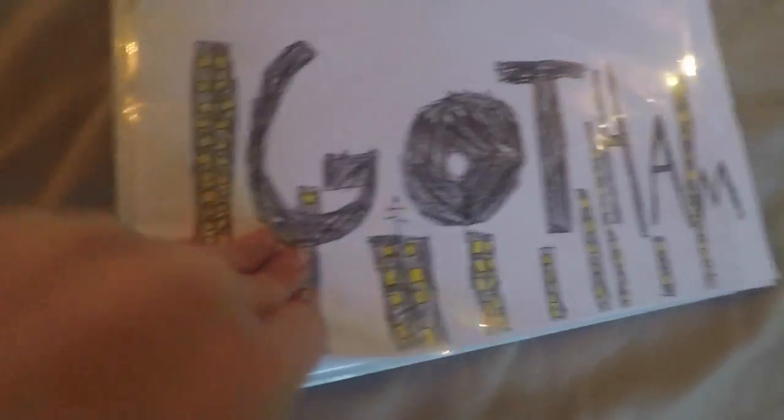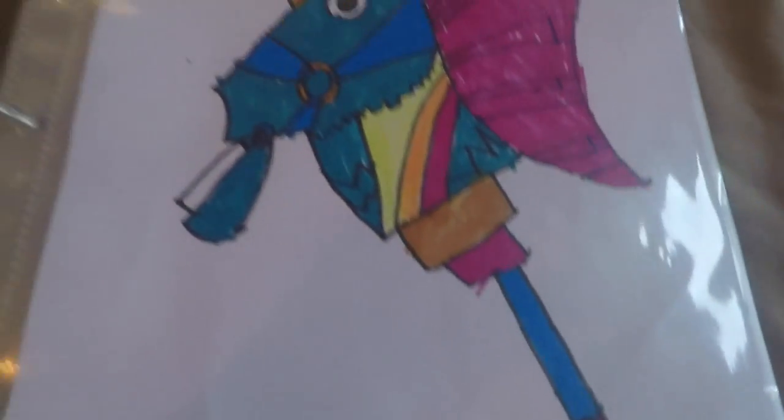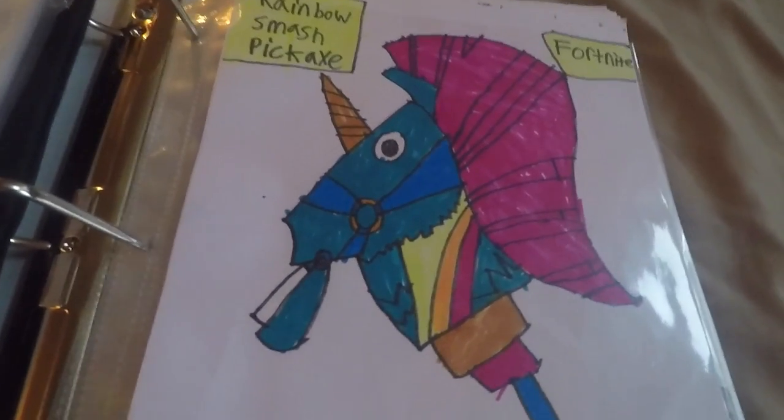And then I drew Gotham with towers and stuff behind it. And then this is Cyborg — I tried my best on this one. And then the Rainbow Smash Pickaxe from Fortnite — a lot of designing on that one.